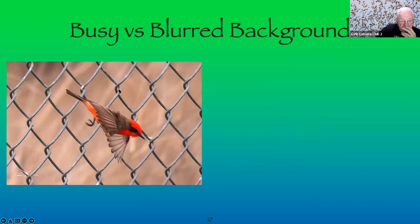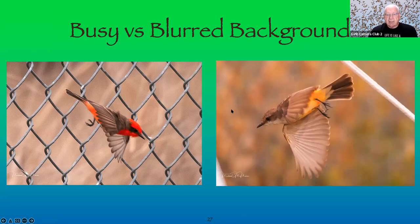A busy but blurred background — good bokeh — keeps the focus on the bird and not the background. Here's an example of a flycatcher flying off from a branch where the background is completely out of focus. The bokeh is very good. If possible, blur the background so the focus of the picture is the bird, not what's behind it.